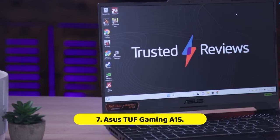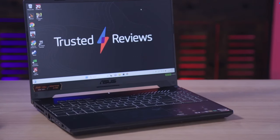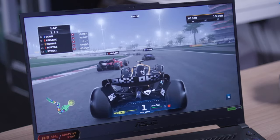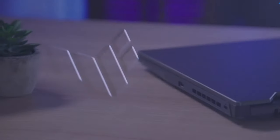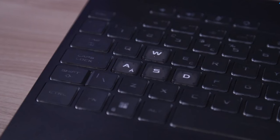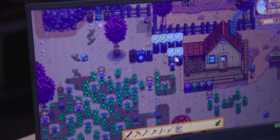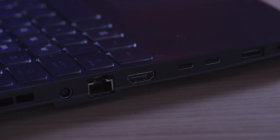Number 7: Asus TUF Gaming A15. There was a time when bringing a gaming PC to uni meant breaking your back lugging a gargantuan laptop around. Thankfully, the world has moved on. Today you can get powerful gaming laptops that are small and light enough to slip into a bag, and the Asus TUF Gaming A15 has plenty going for it. Powered by Nvidia's RTX 4060, it's got more than enough power to handle AAA games. There's also the added bonus of blitzing through other GPU-intensive tasks like video editing and rendering. Better yet, unlike most gaming-focused machines, its battery life is very impressive.